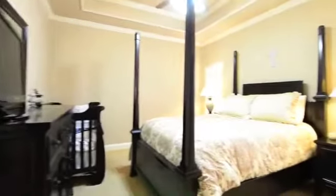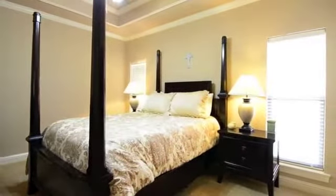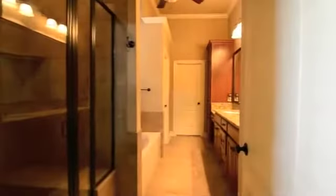The remote master suite is perfect. It features a beautiful tile shower, whirlpool tub, double sinks, and walk-in closet.